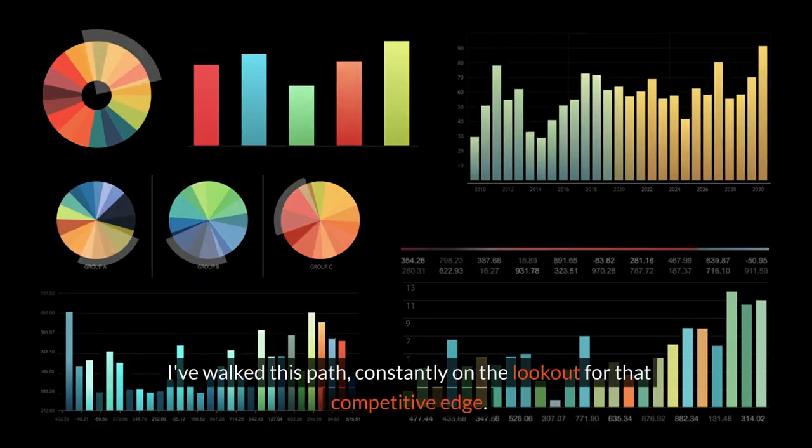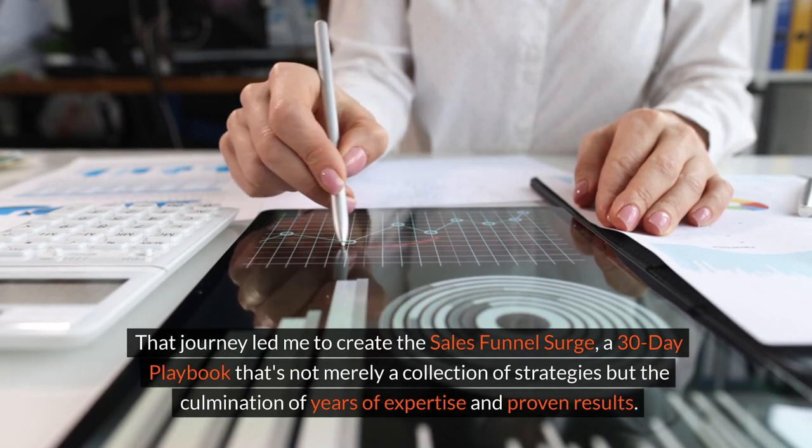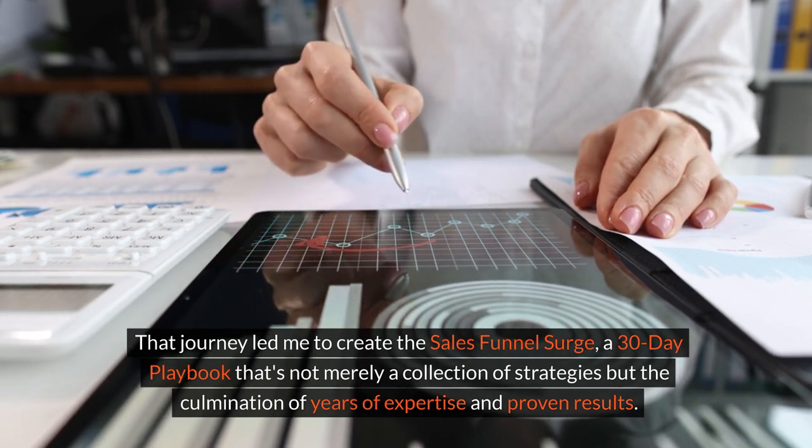I've walked this path, constantly on the lookout for that competitive edge. That journey led me to create the Sales Funnel Surge, a 30-day playbook that's not merely a collection of strategies but the culmination of years of expertise and proven results.